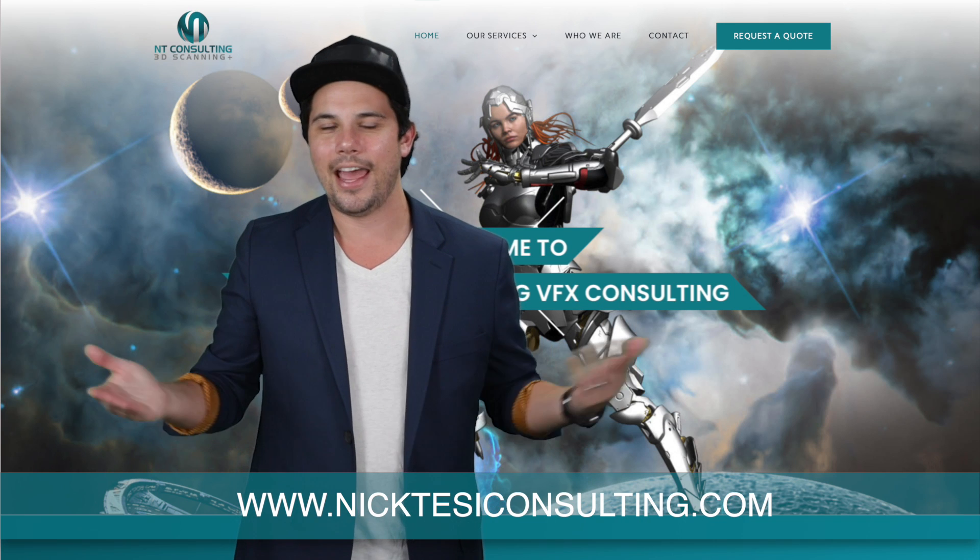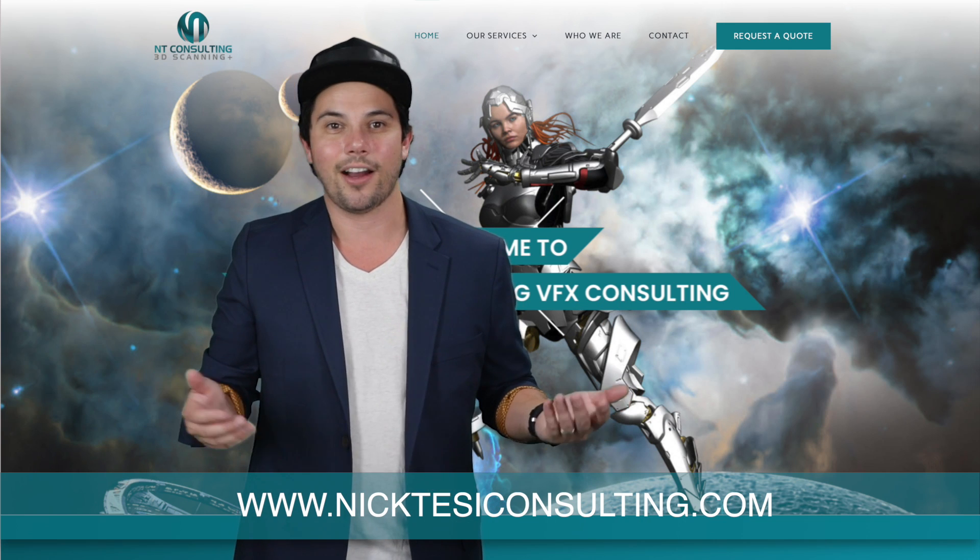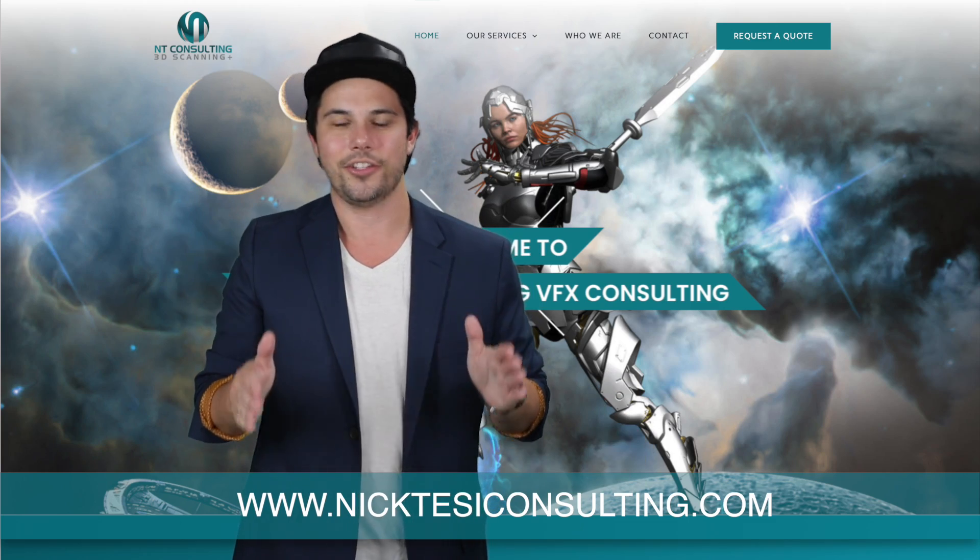To save time, money, and headaches for another day, contact NickTessyConsulting.com right now and get your 3D scans started.